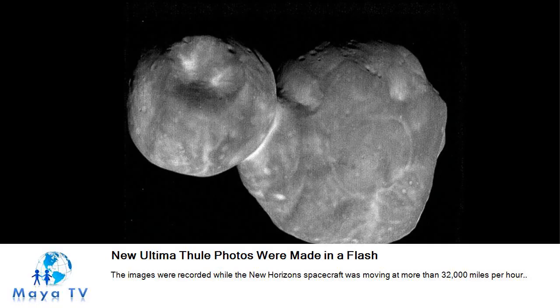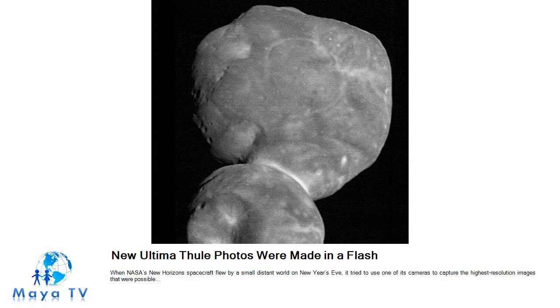When NASA's New Horizons spacecraft flew by a small distant world on New Year's Eve, it tried to use one of its cameras to capture the highest resolution images possible. The images were recorded while the spacecraft was moving at more than 32,000 miles per hour. Mission officials cautioned that even a slight error in pointing the camera could result in sending pictures of just empty space back to Earth.